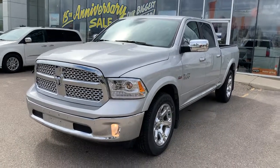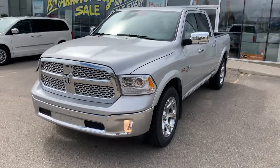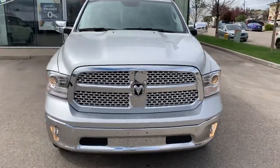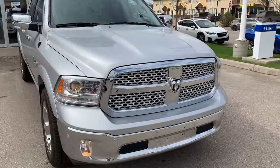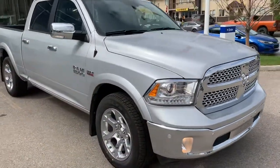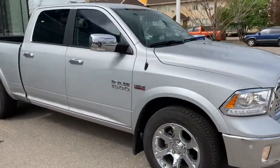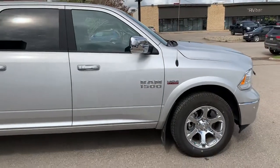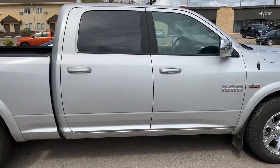Hey Brent, it's Dan with Saskatoon North Hyundai here. I just wanted to send you a video — this is the 2018 Dodge Ram Laramie that you had inquired about. This was actually an executive demo from our Dodge store, so it has not been previously owned, with very nice and low kilometers.